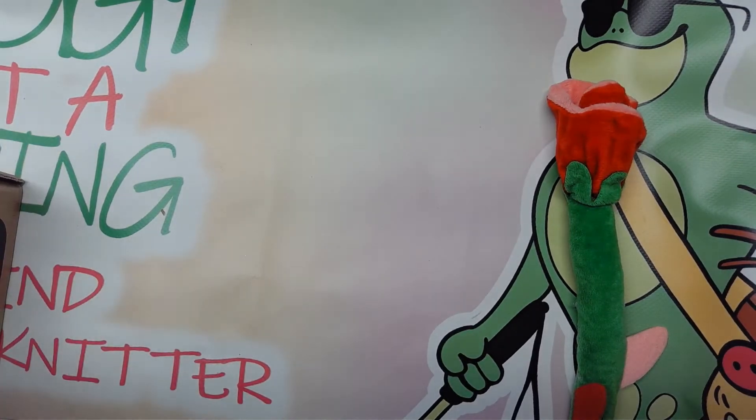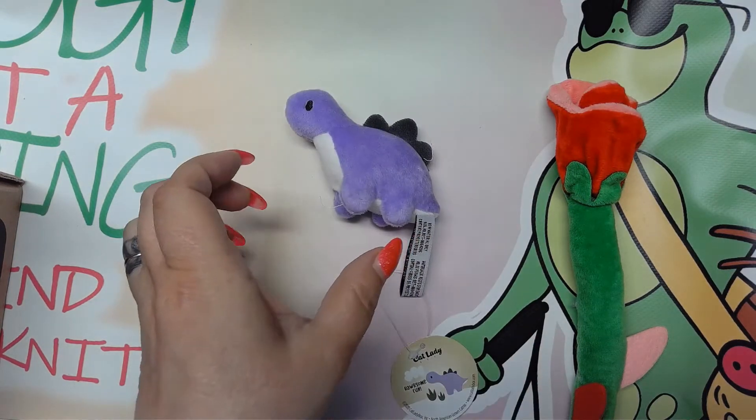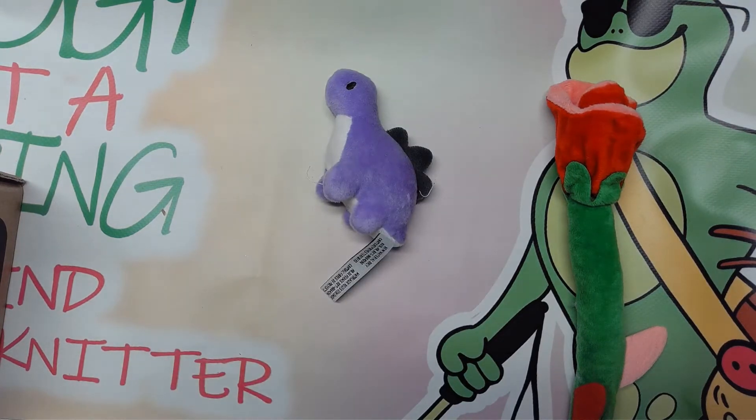And the next toy is a little dinosaur. I love this! We'll get that off of there for him, and the dinosaur is a catnip toy. So we'll wait for him to come in for that.